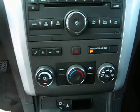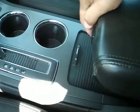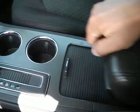Here's your audio system. Shifter. Got a couple nice little cubby holes in here. Something I've always liked about this vehicle.